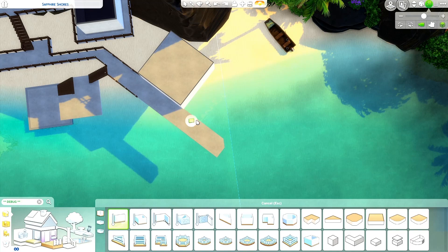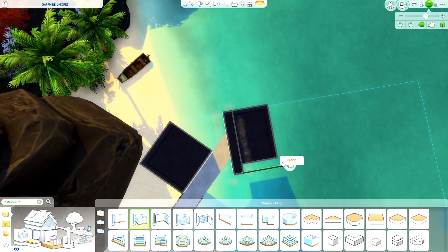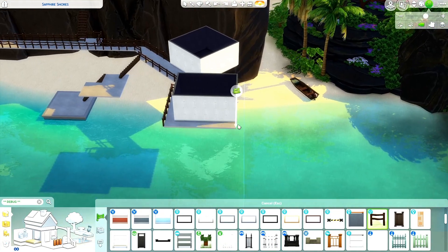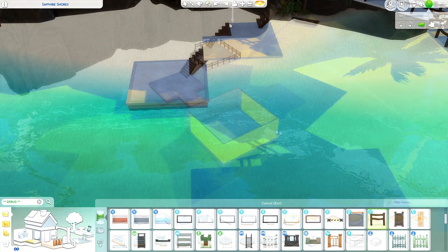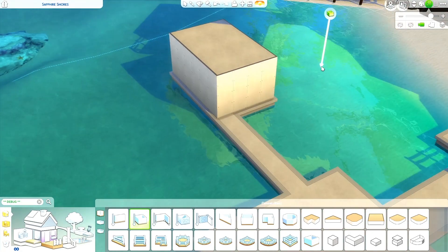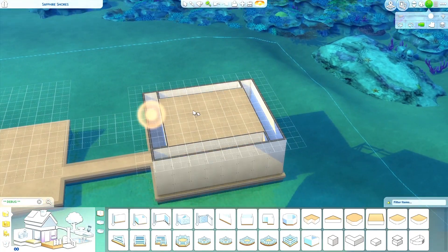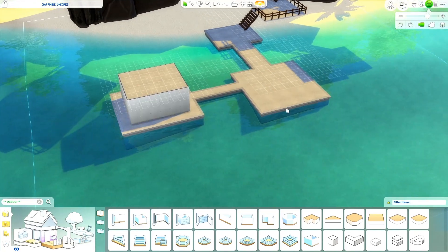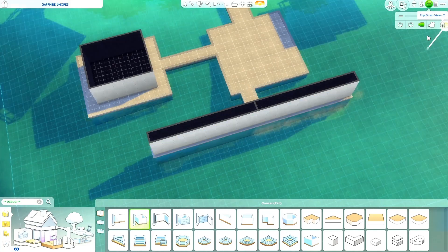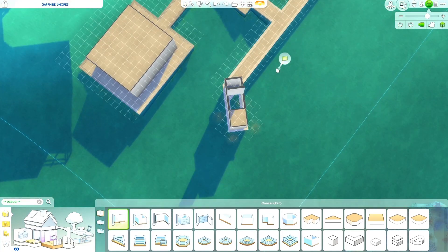This build is actually on the biggest lot in Sulani, I think — my first recorded video on this lot. I did build on this lot before I started my YouTube channel, but didn't record it. This build took me about three hours to make. In the movie, the resort was like an island with rooms surrounding the hotel in an octagon shape. There are also slides in the movie, but there are no slides in this build because The Sims doesn't have slides that lead to the ocean.